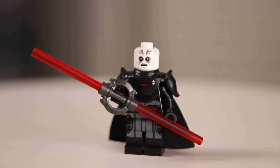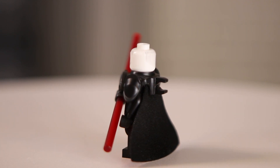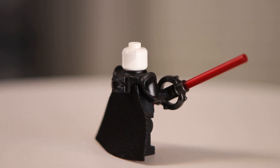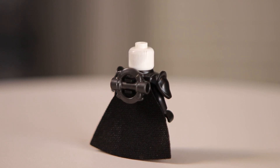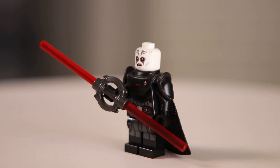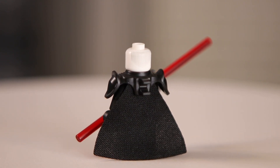Sticking with the Inquisitors, up next is the Grand Inquisitor. I think it would have been nice to see him come with his helmet, but I understand why they didn't include it — you don't see him wearing his helmet in the show, and they probably would have had to create a new mold anyway. I'm a big fan of the lightsaber, and I really like the cape piece that comes with this figure — it's more of a triangle shape rather than a traditional minifigure cape, and I think it looks really good. The face print is a little odd, but I think it works, and I really love the armor piece. Overall, a great looking figure, and I'm glad I don't have to pay the aftermarket price for the old Grand Inquisitor.